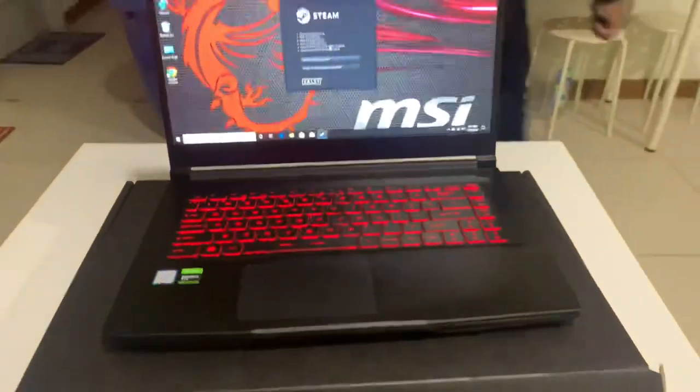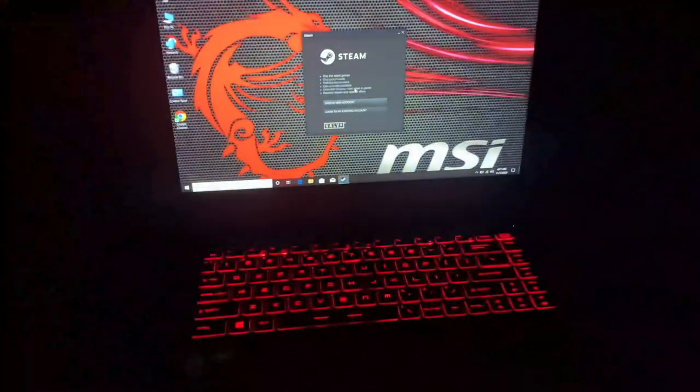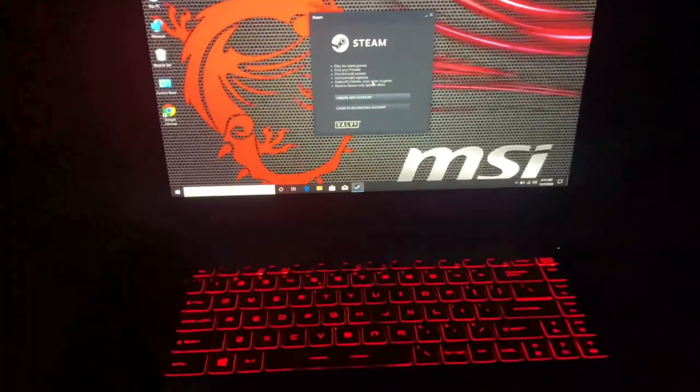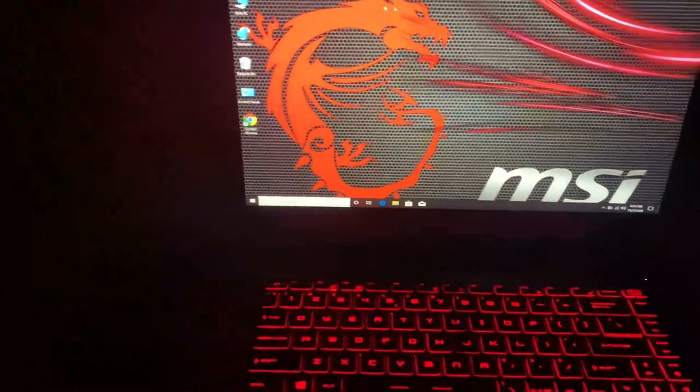It has a great red backlit keyboard. It is the perfect choice for gaming and editing purposes.